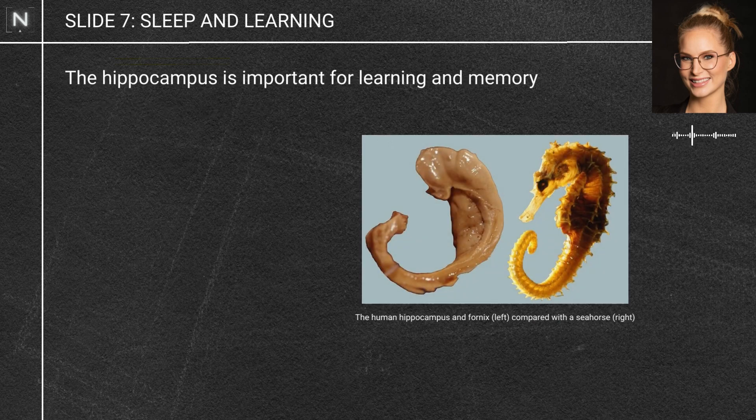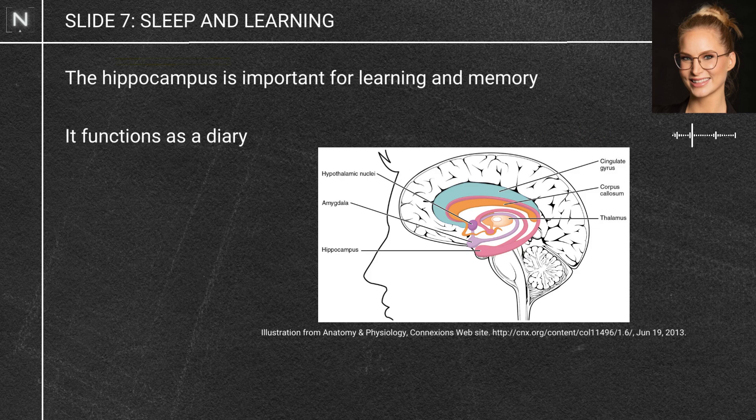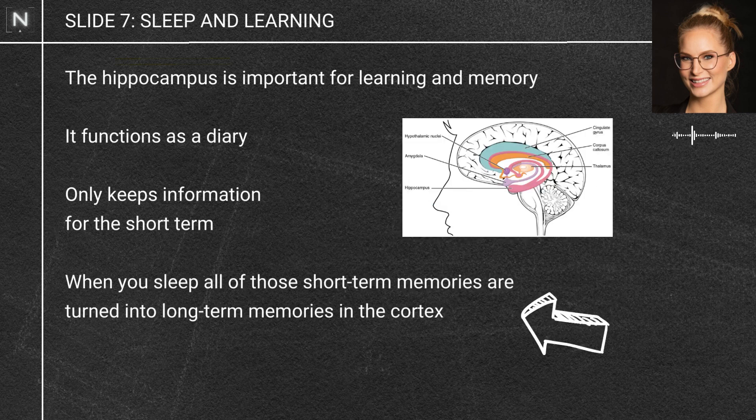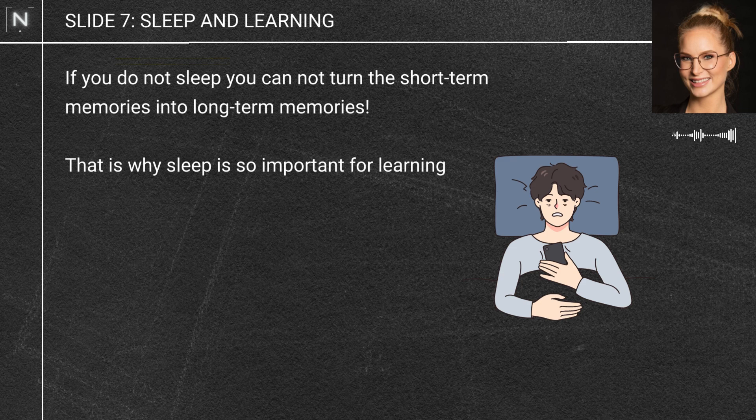There's a particular part of the brain called the hippocampus, which is really important for learning and memory. When you do stuff throughout the day, your hippocampus keeps track of it — it's a bit like a diary. It only keeps information there for the short-term. When you sleep, all of those short-term memories get transferred to other parts of the brain — the cortex — and turned into long-term memories. So if you don't sleep, you can't turn those short-term memories into long-term memories.